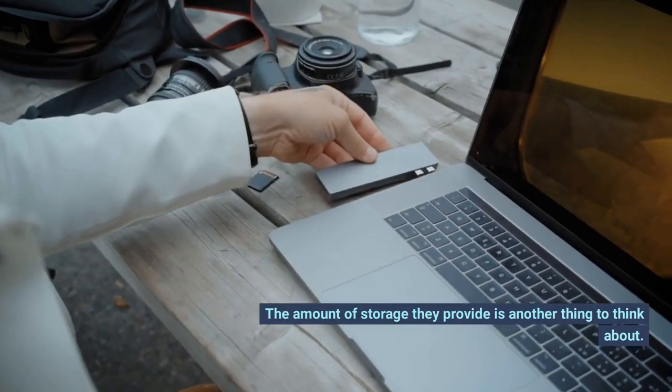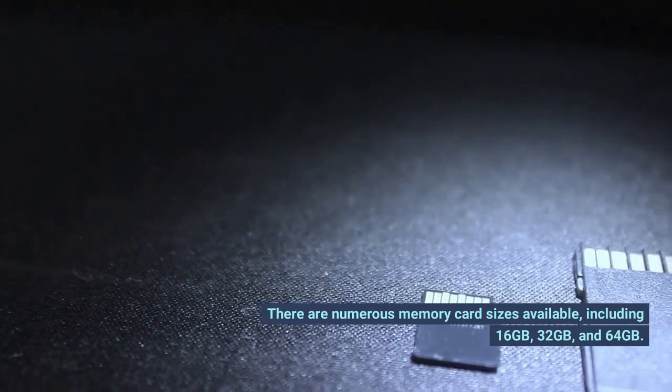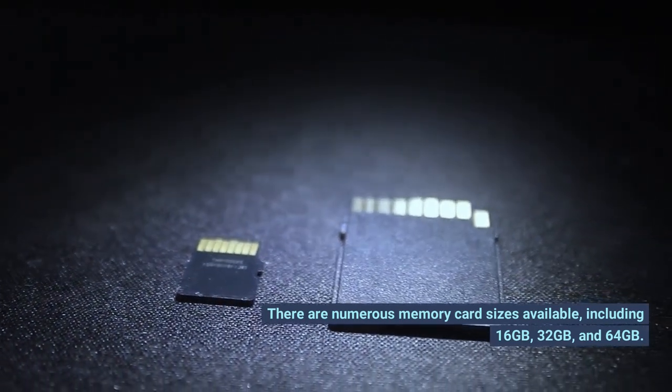The amount of storage they provide is another thing to think about. There are numerous memory card sizes available, including 16GB, 32GB, and 64GB.